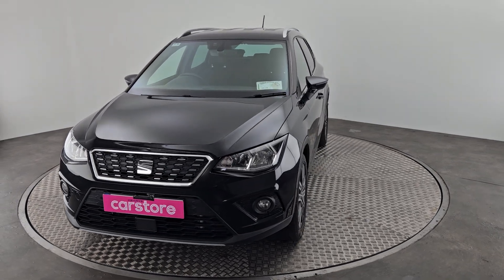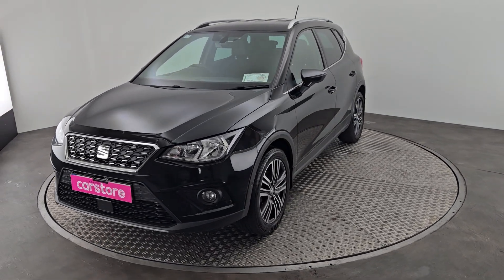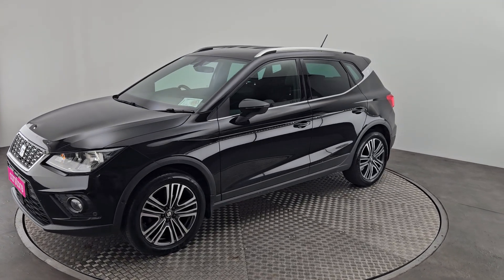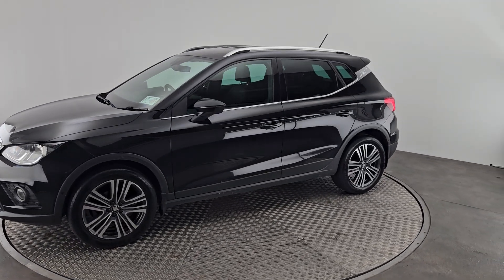Hello and welcome to Kiri's Car Store, where we have the stunning Seat Arona finished in black. This car comes with chrome styling on the grille with front fog lights, alloy wheels, and chrome styling around the windows and on the roof rails too.